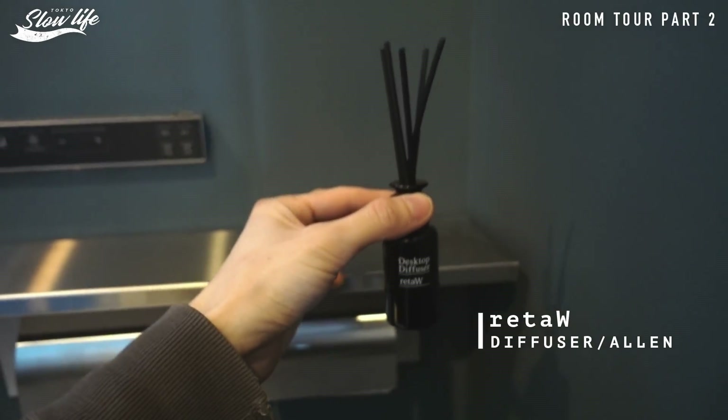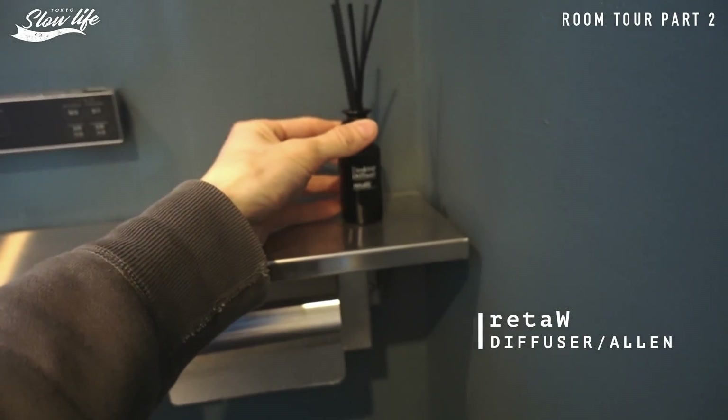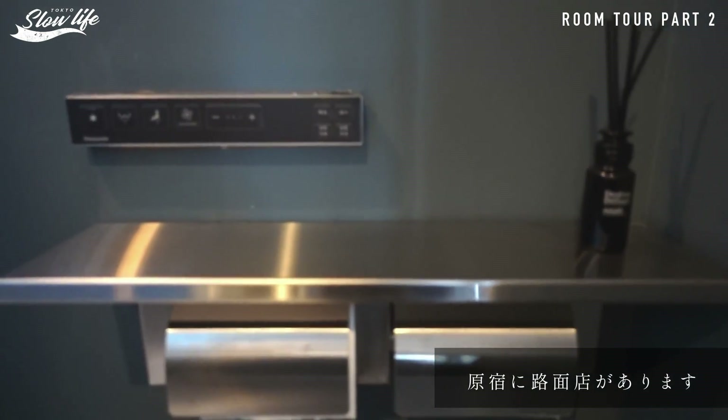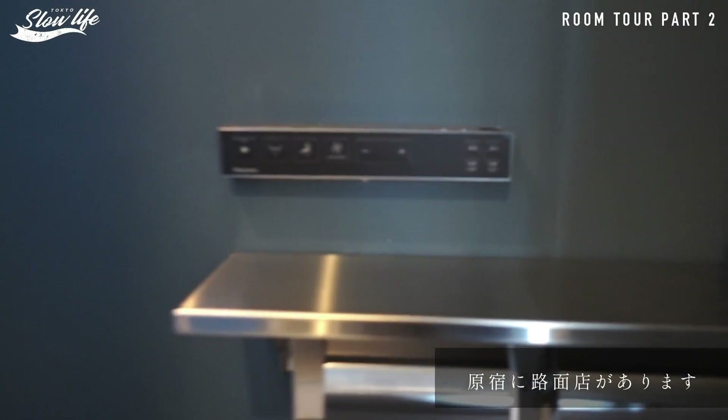トイレットペーパーホルダー、あとはこれはリトゥ、これもリトゥなんですけどディフューザー、小さいサイズのディフューザーです。基本的に匂い系は大体リトゥで揃えています。こんな感じで。